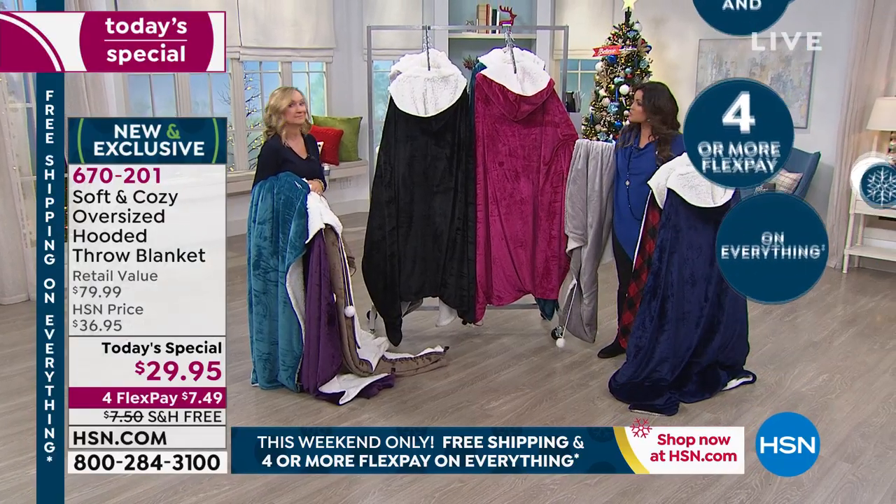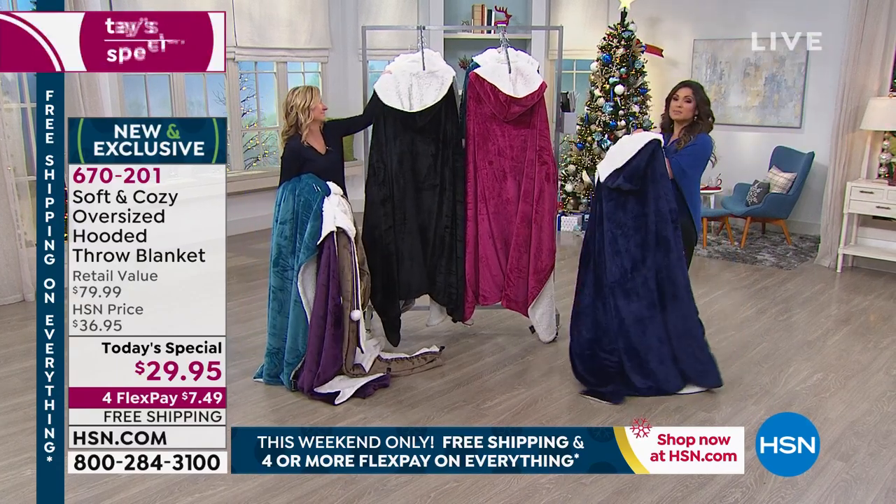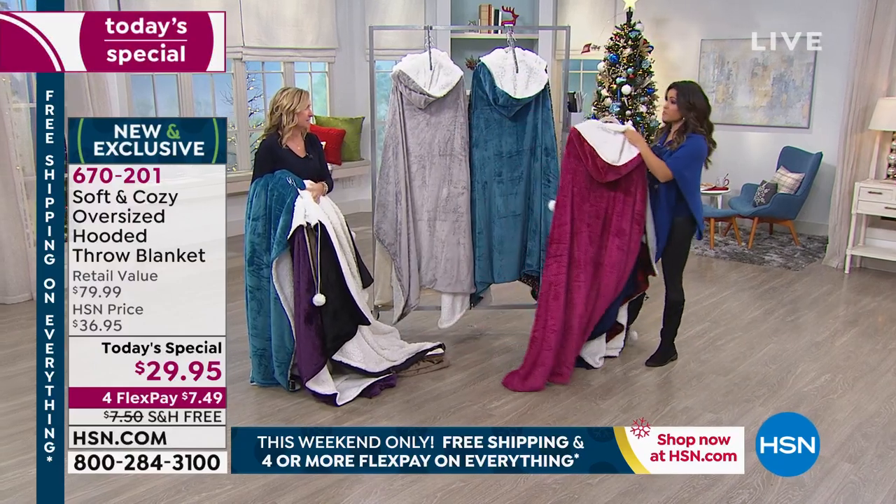And it's gift boxed — gift ready! We'll show you the presentation in a bit, the way that it comes. It's ready to go. You could even have it shipped directly to someone right now if you want — when you order it, we can ship direct.